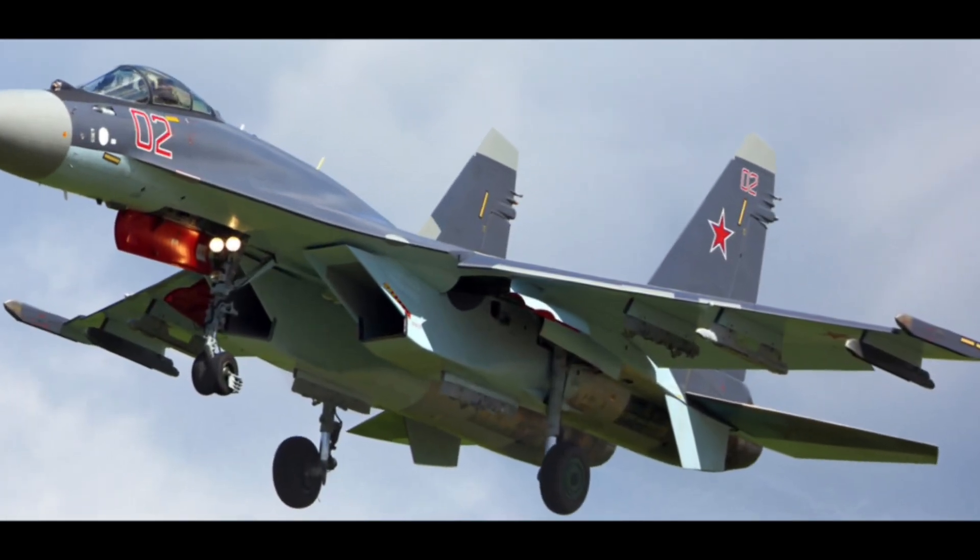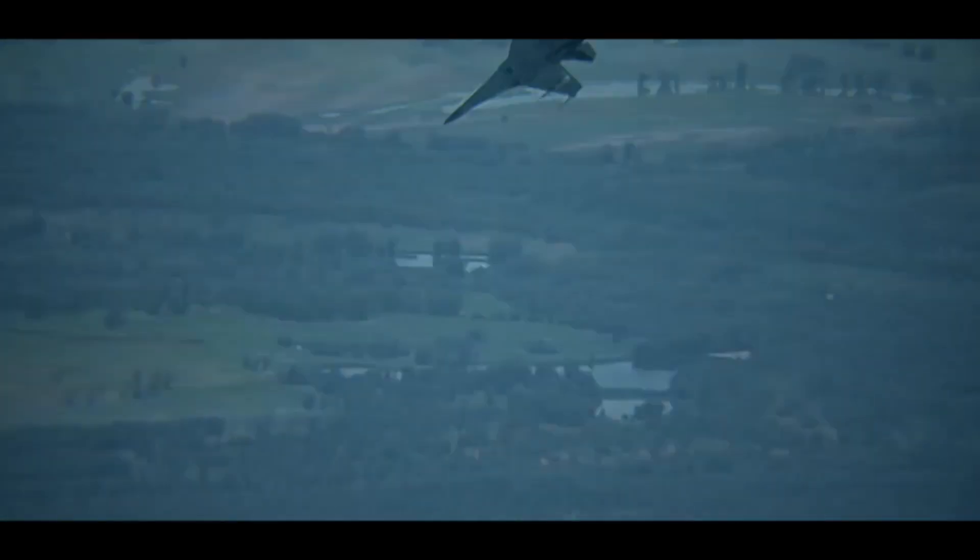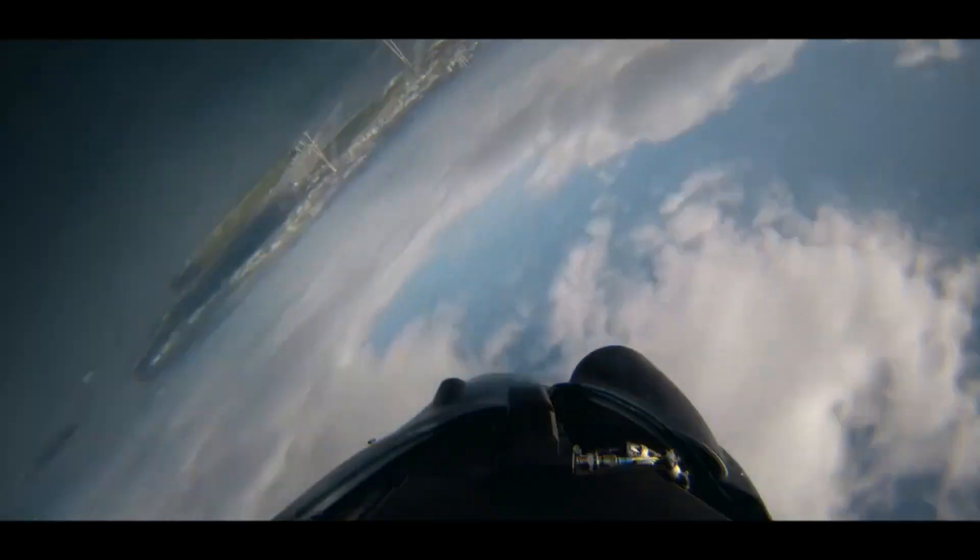Armament: the Su-35 is equipped with a variety of air-to-air and air-to-ground weapons, including missiles, bombs, and rockets. It can carry up to 8,000 kilograms of weapons on 12 hardpoints.